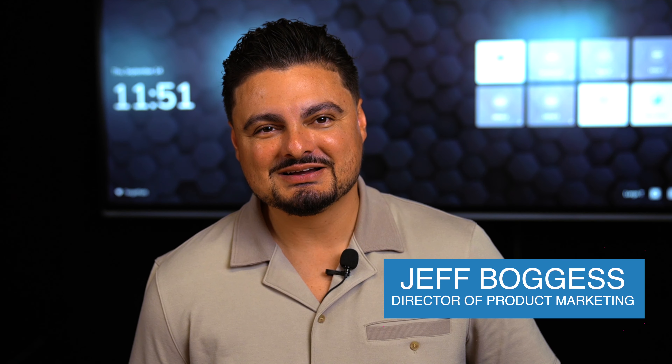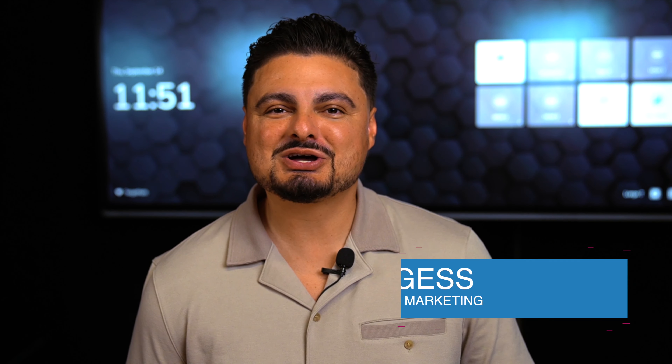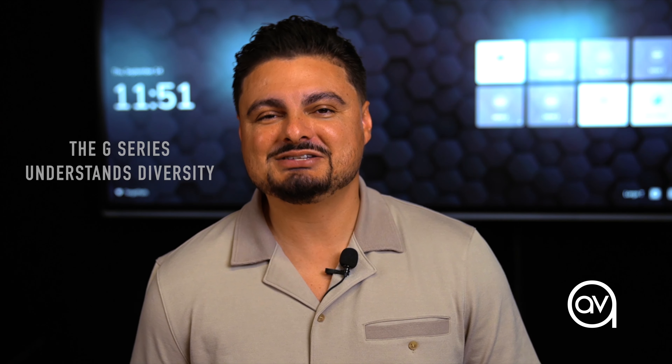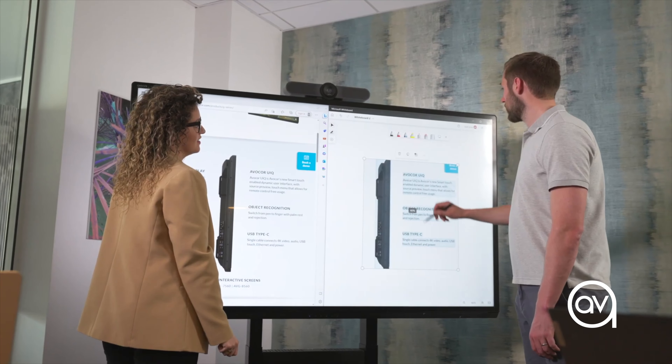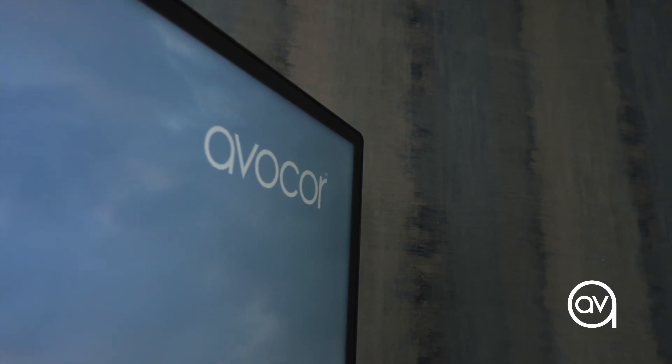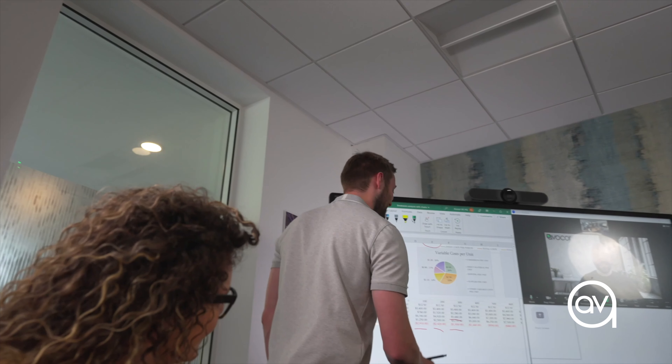Workspaces today are diverse. From the expansive boardrooms of multi-national firms to the cozy luxury halls of educational institutions, each has its unique demands. The G-Series understands this diversity. It doesn't matter if you're conducting a large-scale training session or a close-knit team meeting. With sizes ranging from 65 to 85 inches, there's a fit for every scenario.